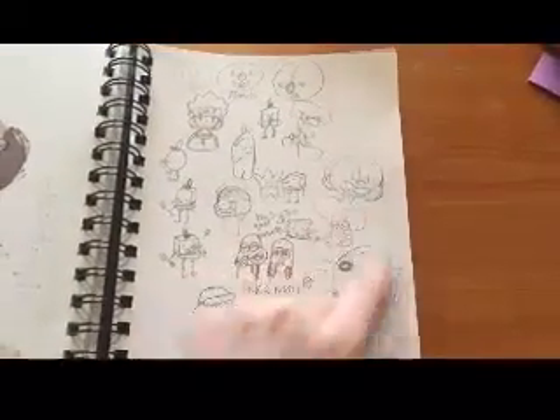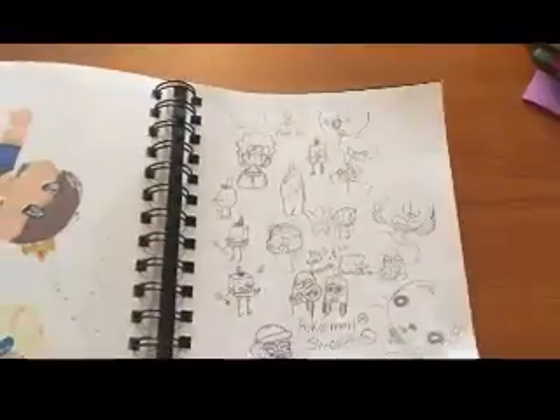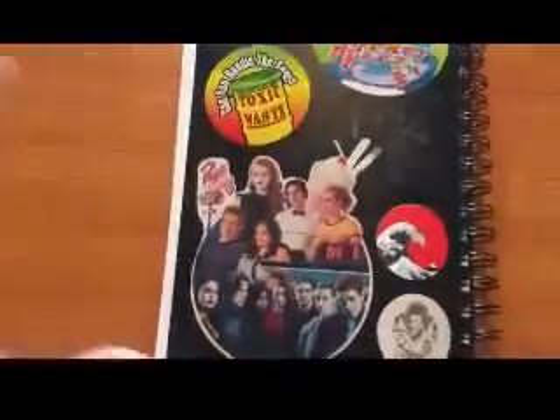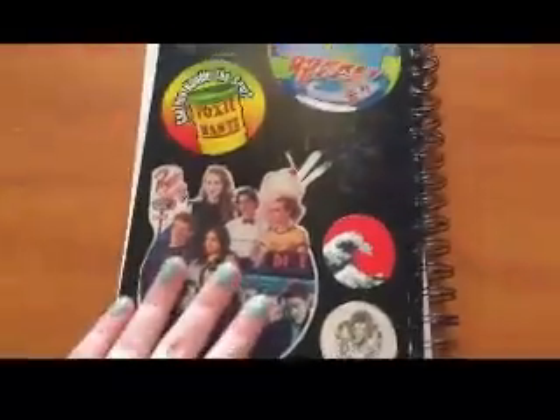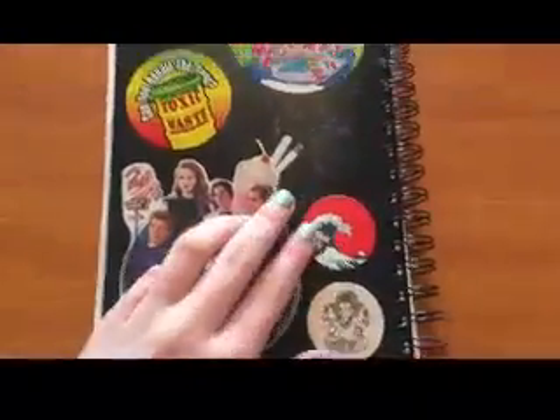Practicing with noses — I was thinking about maybe changing my nose style up. I didn't do that. On the back here I have some Riverdale thing — I cut this out of a magazine. Some stickers. Rocket Kids stickers. And yeah, that's that one.